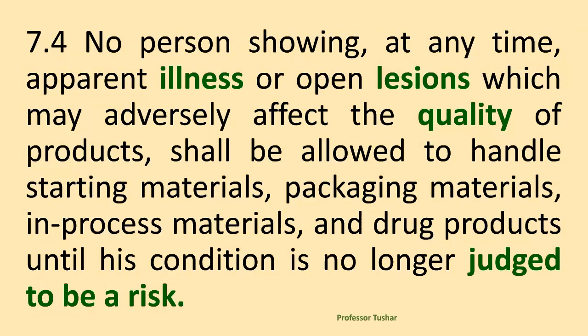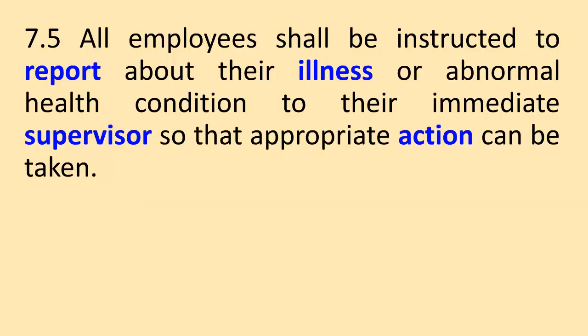No person showing, at any time, apparent illness or open lesions which may adversely affect the quality of products, shall be allowed to handle starting materials, packaging materials, in-process materials, and drug products until his condition is no longer judged to be a risk. All employees shall be instructed to report about their illness or abnormal health condition to their immediate supervisor so that appropriate action can be taken.